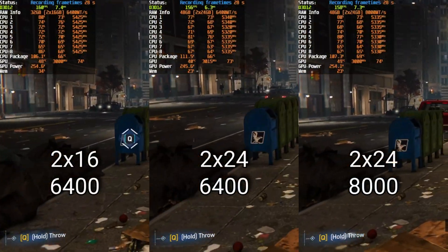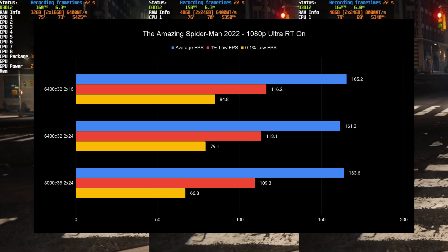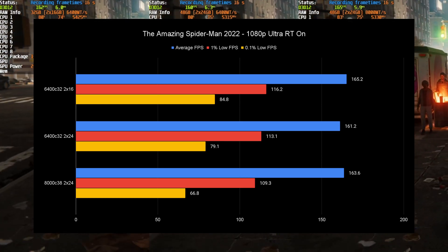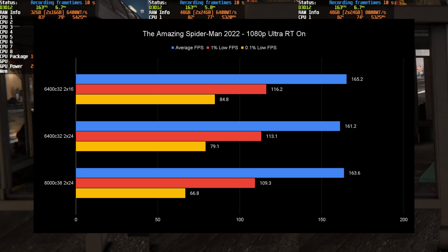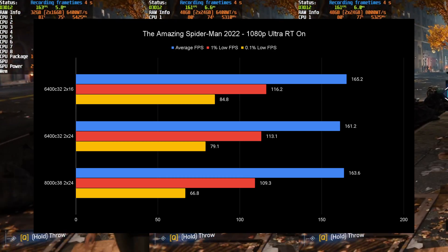Spider-Man Remastered is an easy win for 2x16 8i at 6400MHz — the average, 1%, and 0.1% lows are all faster, making 8000 CL38 look particularly bad. Spider-Man with ray tracing enabled is very bandwidth-heavy, showing that DDR5 bandwidth matters significantly. Back in 2022 when this game came out, many people — including myself — upgraded to DDR5 specifically because of the significantly higher FPS it delivered.